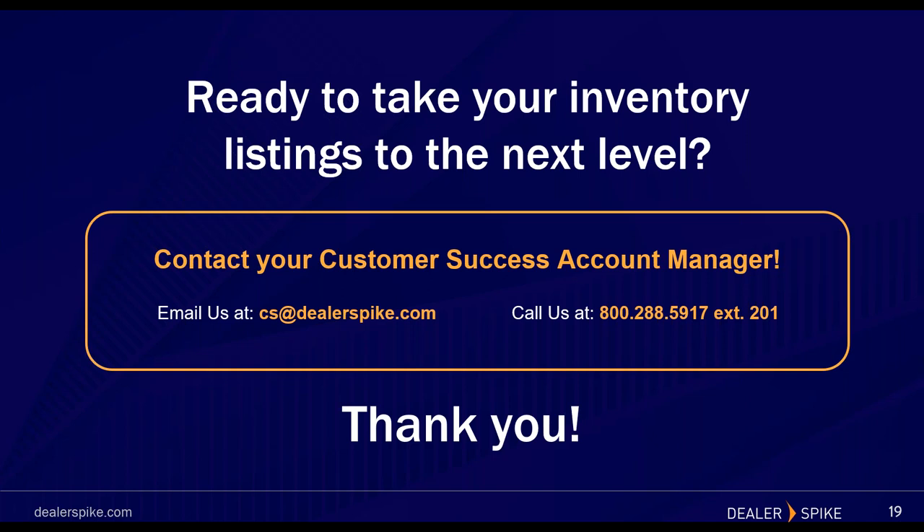Thank you so much dealers for being here with us today. We hope this was informational and you got some helpful tips. If we didn't get to your questions, your customer success representatives will be able to answer them in detail. You can reach us at cs@dealerspike.com or call 800-288-5917, extension 201. Jose, thank you so much for co-hosting. Thank you Haley — dealers, I'm excited to speak with you all soon and we'll make sure any unanswered questions get answered by either myself or your customer success account manager. Have a great rest of your day!